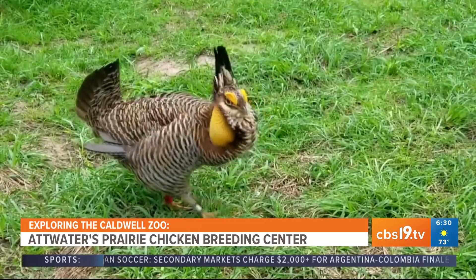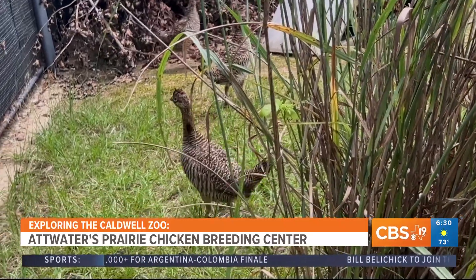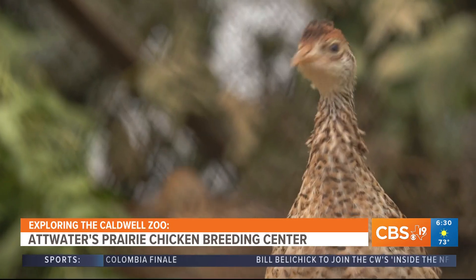Well, exciting! I have a new place to visit on my Texas bucket list. And hey, maybe you should head out there as well. You can learn more about the Atwater's Prairie Chicken.